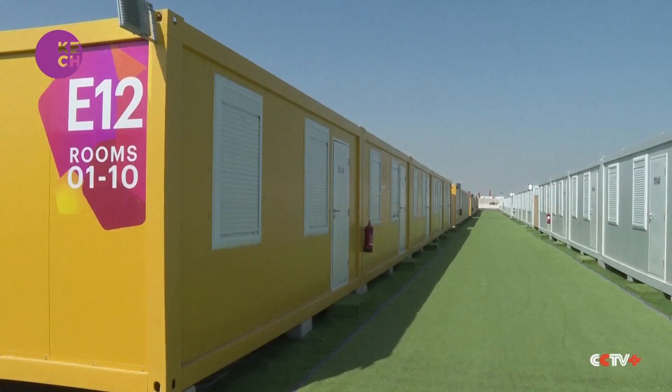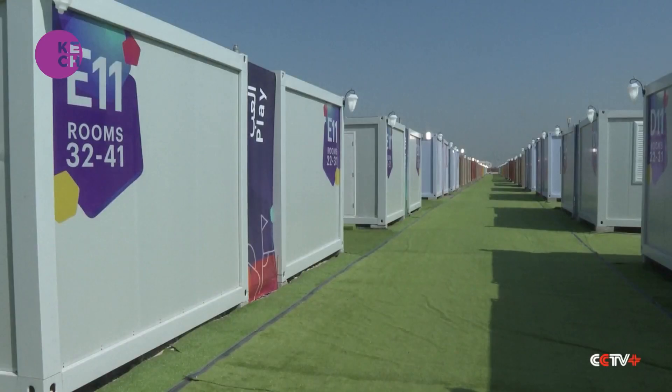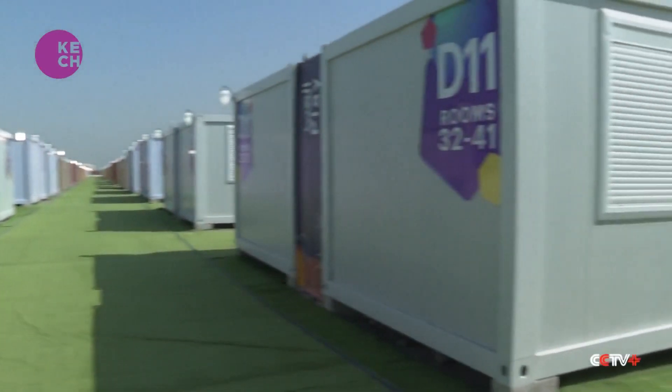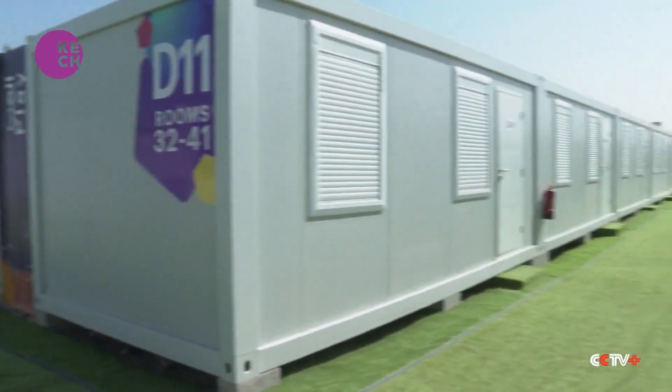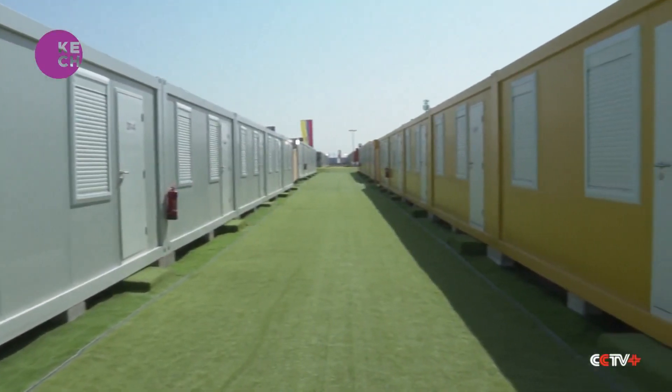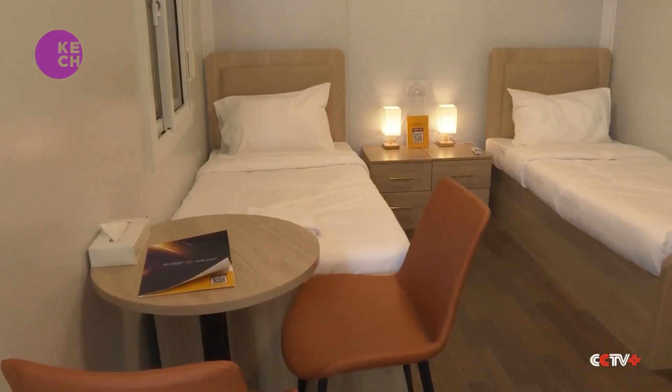They're small in size, big on amenities, and made in China. 6,000 shipping containers turned into housing for up to 12,000 fans at the 2022 FIFA World Cup in Qatar. The world's largest soccer event kicked off Sunday and is expected to draw in some 1.2 million visitors during the month-long tournament.